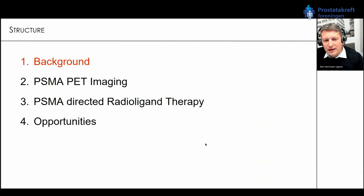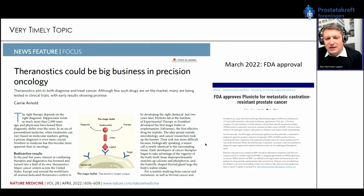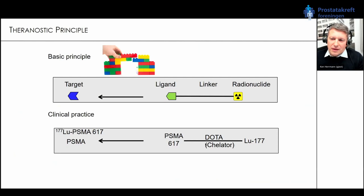The topic of theranostics very recently made a breakthrough. There is a small editorial in Nature Medicine, only three pages long, published in April, showing that we have finally arrived at prime time. Another very important milestone to increase awareness of theranostics was the recent FDA approval of Pluvicto, which I will discuss later as such an important milestone.